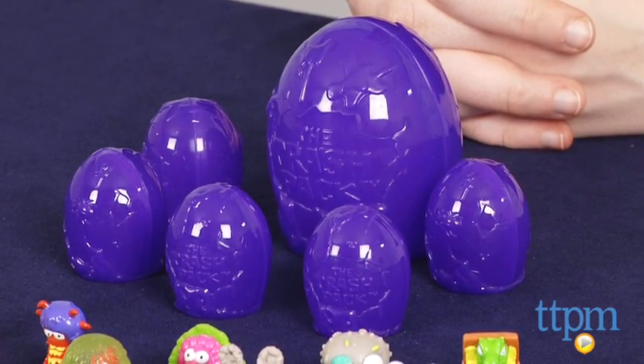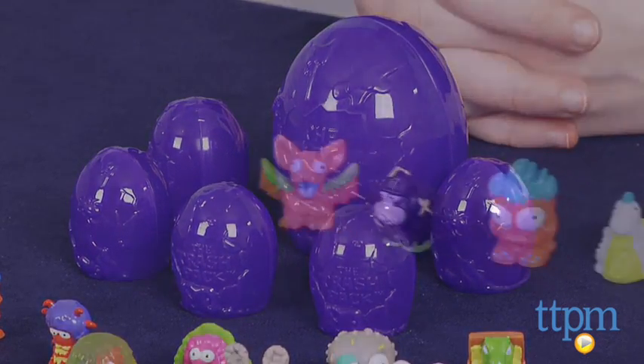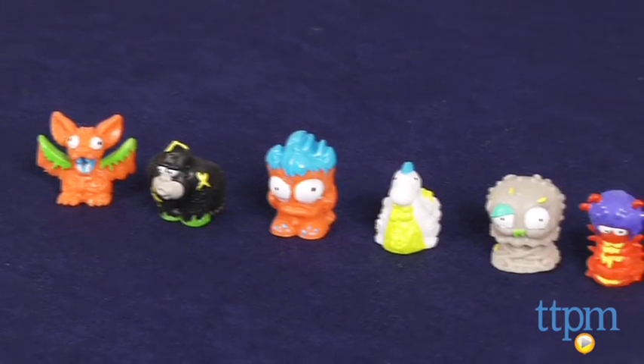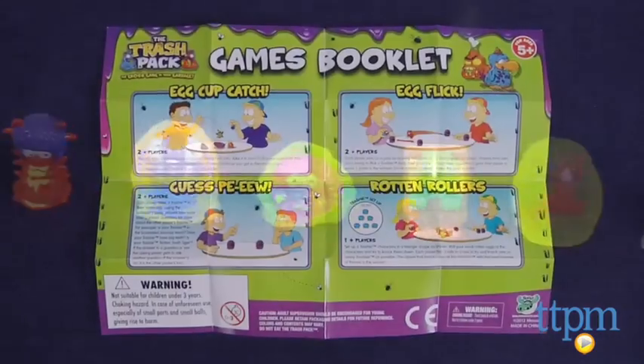And as with previous Trash Packs, half the fun in collecting these characters is the surprise element of never knowing which characters you're going to get. With this pack, you get 12 trashies, 6 rotten eggs, and 1 game booklet.